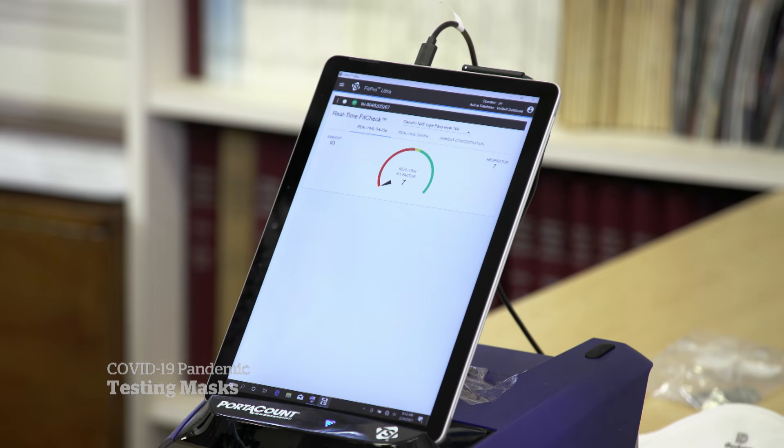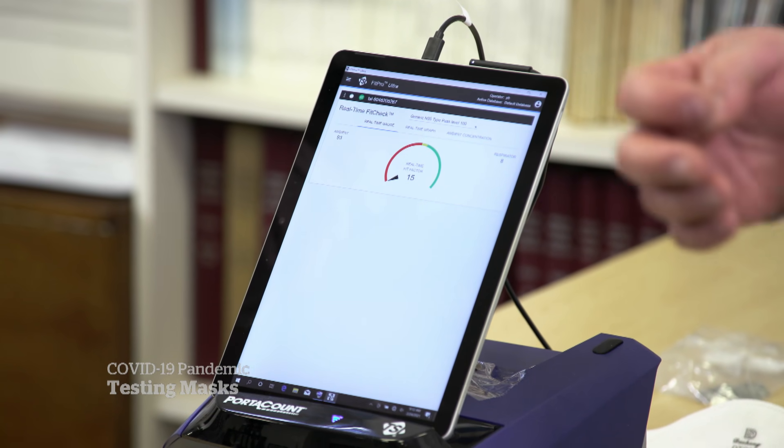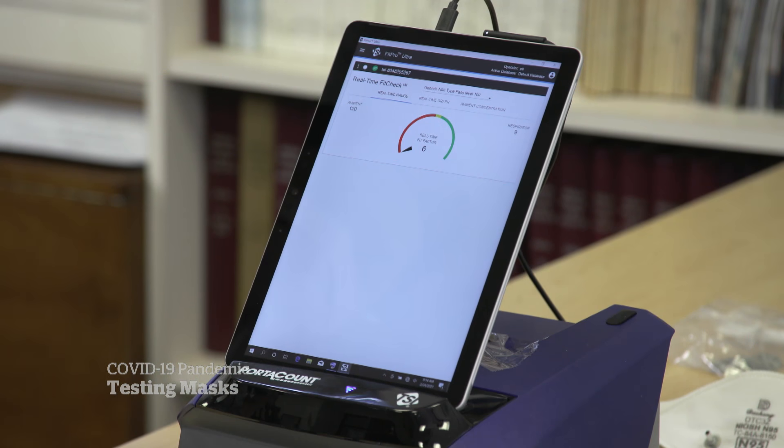To find out, we went to the University of Toronto's Dalla Lana School of Public Health, where Paul Bozak can measure just how well a mask works. This is a commercially available quantitative fit tester for respirators.